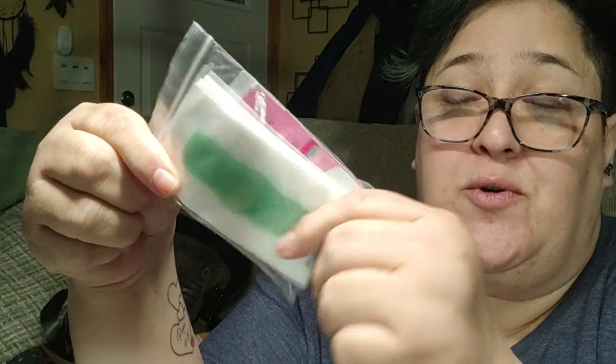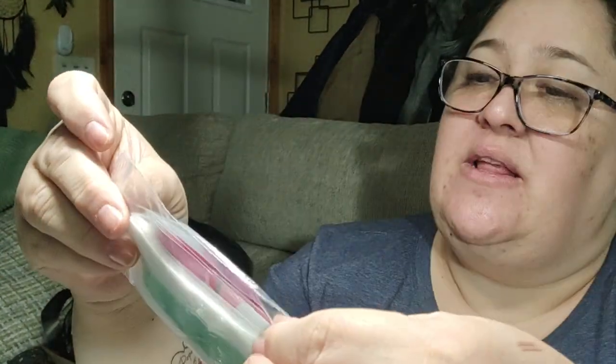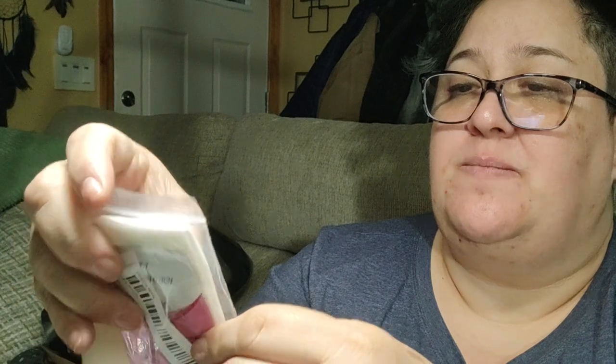These are waxing strips — if you're a woman of a certain age you may need to take care of some things. I picked these up to try them out for some self-care at home.